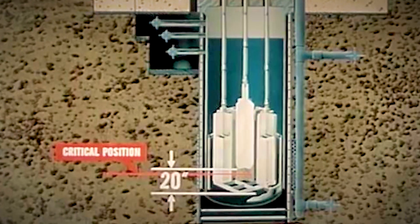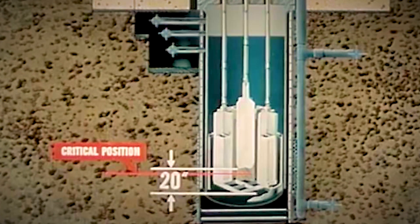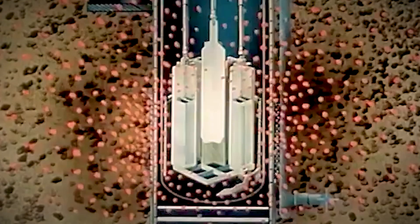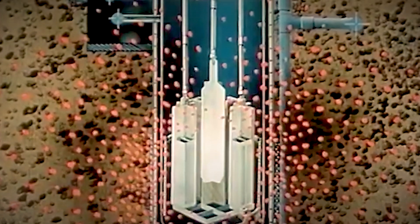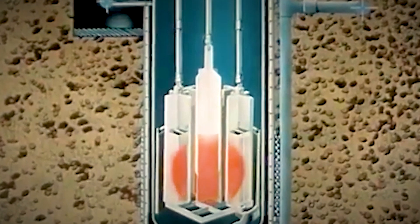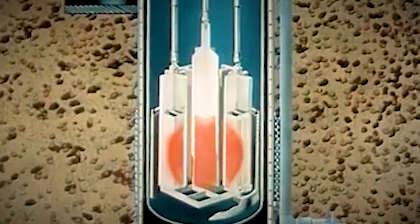Approximately a two percent supercritical condition resulted, corresponding to a period of about four milliseconds. Within four milliseconds, the reactor went prompt critical, with the power surging to nearly 20 gigawatts — 6,000 times its normal level.